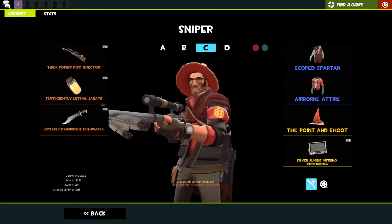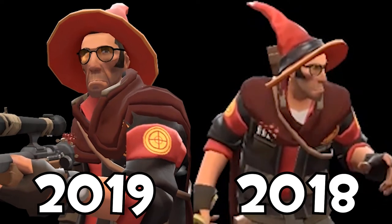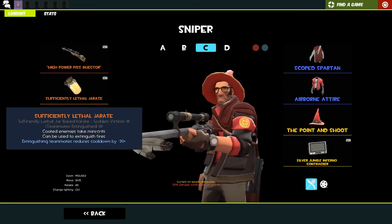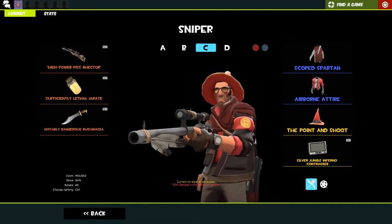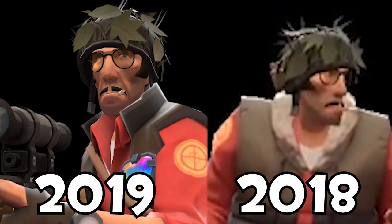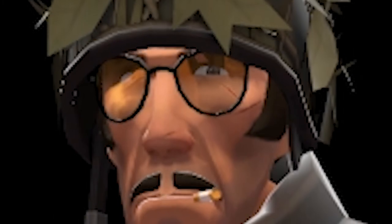This is my piss wizard loadout - I still haven't made the video where I play as a piss wizard. We've got the high-powered piss injector with the agonizing emerald effect because, you know, piss is green. 'Urine trouble' - the scarcely lethal Jarate and the bushwhacker because I'm the piss wizard. Then there's the scoped spartan with the airborne attire and the point and shoot - a nice little wizardy loadout. My MVM sniper loadout is the heatmaker, festive Jarate, and the trackman's shiv - shoot robots if I ever played sniper in MVM, which I never do. We've got the head hedge, the man versus machine charity heart medal, and the handsome hitman - the mustache and hat combo kind of speak soldier to me.